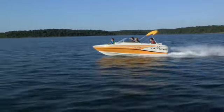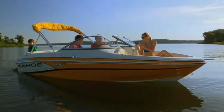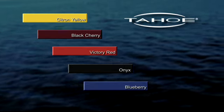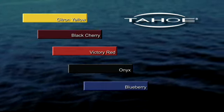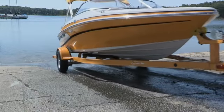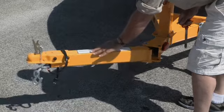It's easy to love this sporty, performance-driven entry in the Tahoe lineup. The only thing you may find difficult is choosing from five beautiful color schemes. This family-pleasing package comes with a custom color-matched trailer with GalvaShield corrosion protection, easy-lube hubs, and a space-saving swing-away tongue.